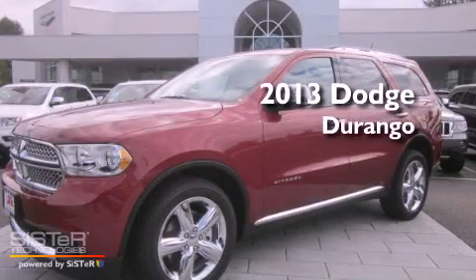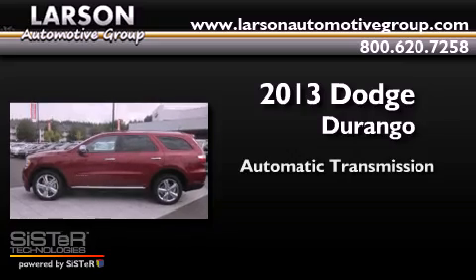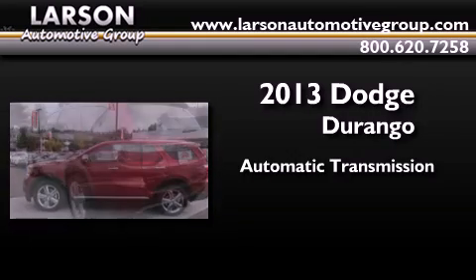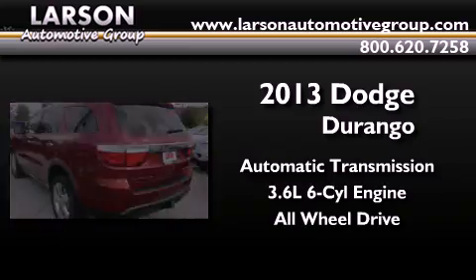This is a brand new 2013 Dodge Durango. This SUV has an automatic transmission, a 3.6-liter V6, and the added safety and control of all-wheel drive.